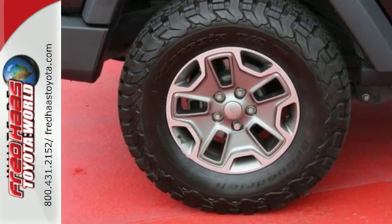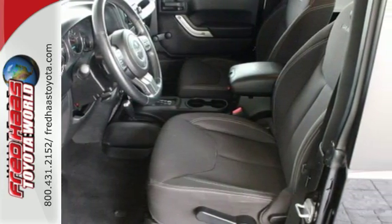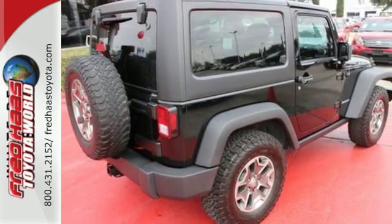Features include anti-lock brakes, dual front airbags, and stability and traction control so you will feel safe on your next adventure. This Wrangler is the culmination of more than 70 years of experience in real-world testing.